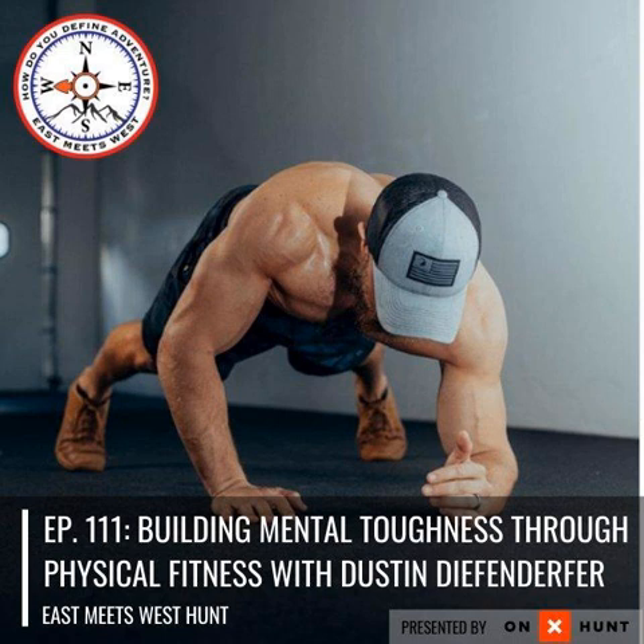Elk 101 — Corey Jacobson has come out with the University of Elk Hunting, which is the most comprehensive elk hunting learning course available. Right now is the time, with winter being here, to catch up and learn more about elk hunting to make yourself more successful this upcoming year. This course is fully comprehensive — it has everything you need from the beginning stages, scouting, figuring out what state, how you're looking at onX, and everything else. If you want to check that out, head to elk101.com, click on the University of Elk Hunting, and use coupon code East Meets West to save 20% off the online course.